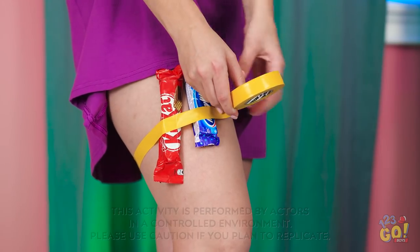Having trouble sneaking in snacks? Stick with us, and we'll show you everything you need to know.